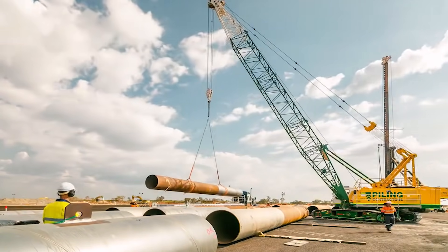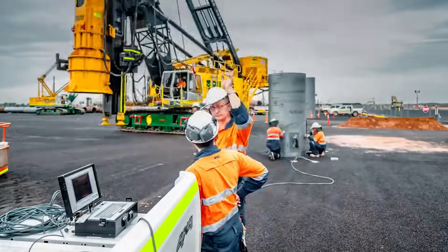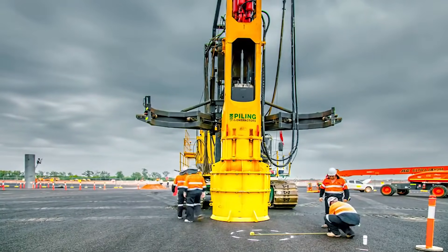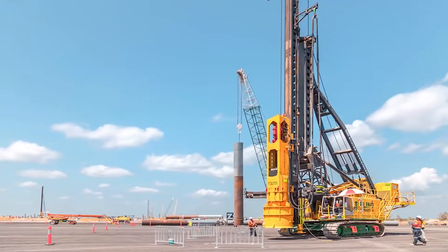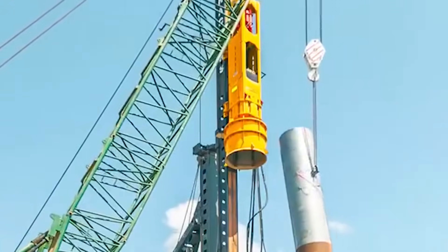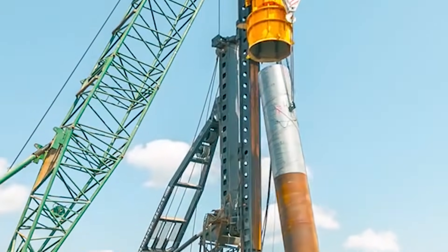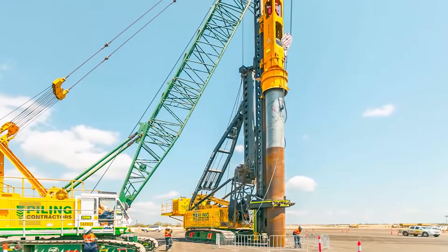For example, the mass of the assembled pile driving installation LRH600 from Liebherr can reach 330 tons, but only 22 tons are the weight of the hydraulic hammer. The approximate frequency of strokes is 30 to 80 per minute. The weight of the impactor element varies depending on the hydraulic hammer model, with the optimum number for performing complex works being 15 tons.